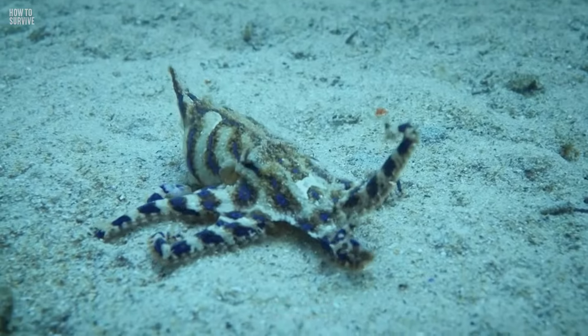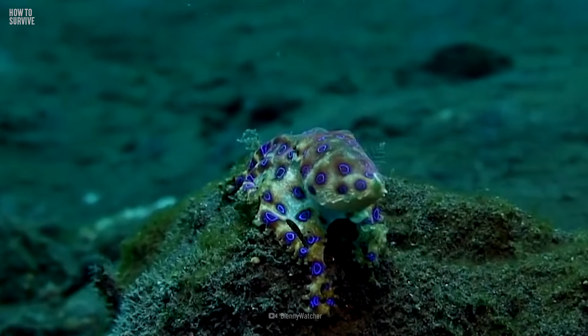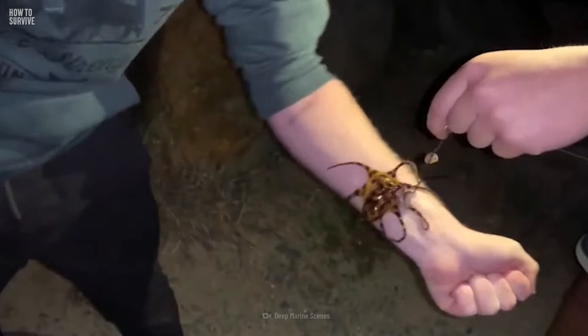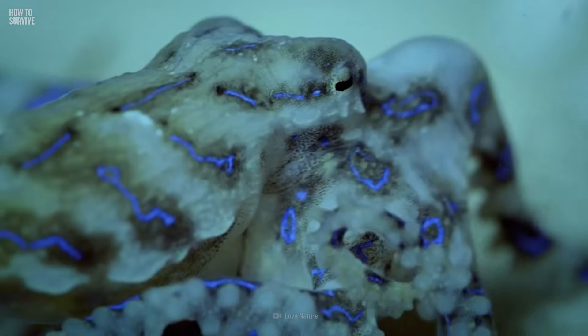These tiny tentacled killers are most often found along the southern coast of Australia. A Blue Ringed Octopus is about 4 to 6 cm long, but in its tiny body it carries enough venom to kill 26 human adults in a few minutes. And there isn't any antidote yet for this venomous bite.